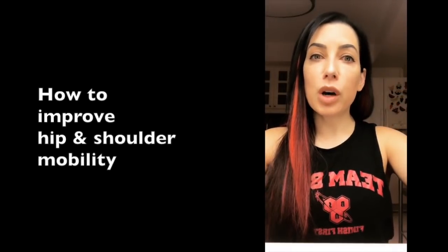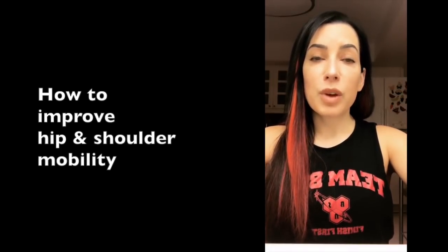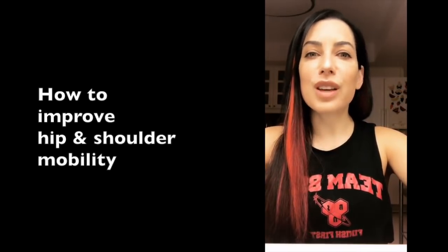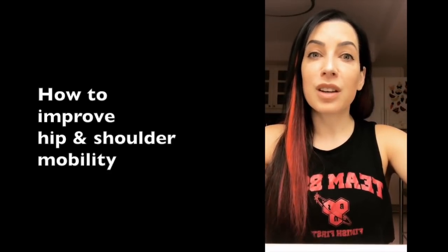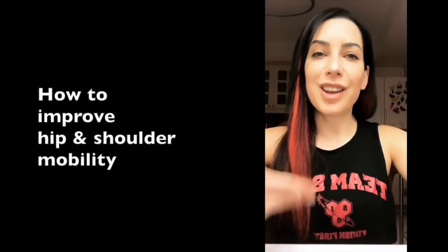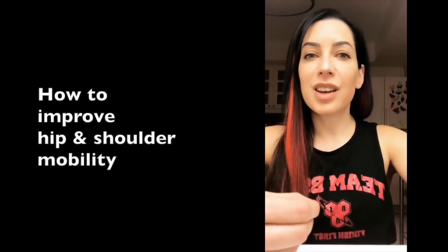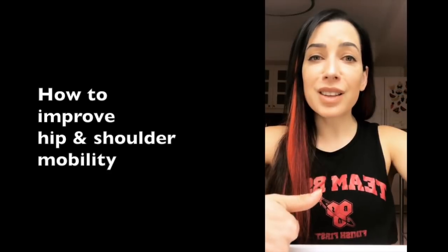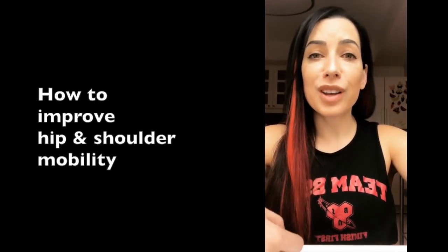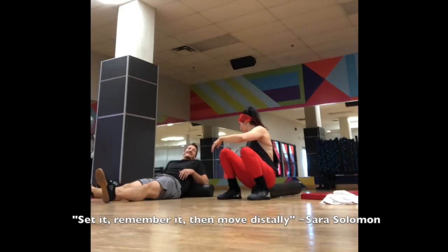The biggest mistake I see when people want to improve shoulder and hip mobility is trying to force the arms and legs into extreme positions. Your nervous system says no, but then the ego steps in and you force things into more extreme positions, which results in compensatory patterns and injury. I teach my Strength Academy members a safe way to improve shoulder and hip mobility through a series of exercises that improve proximal strength and stability, giving your nervous system consent to start moving your arms and legs through pain-free ranges of motion using the correct muscles.